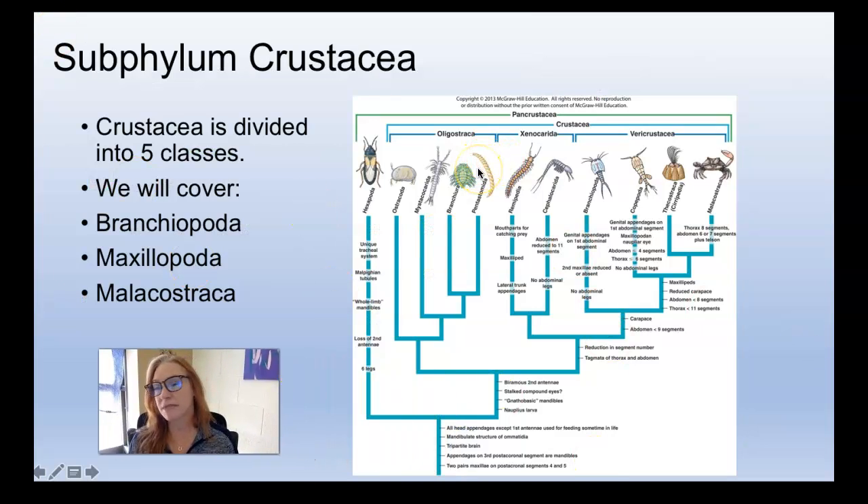So subphylum Crustacea — again, a huge group of animals. There are about five recognized classes in this subphylum. We're going to talk about three next time: Branchiopoda, Maxillopoda, and Malacostraca, which are the delicious ones. I think that's it — any questions?